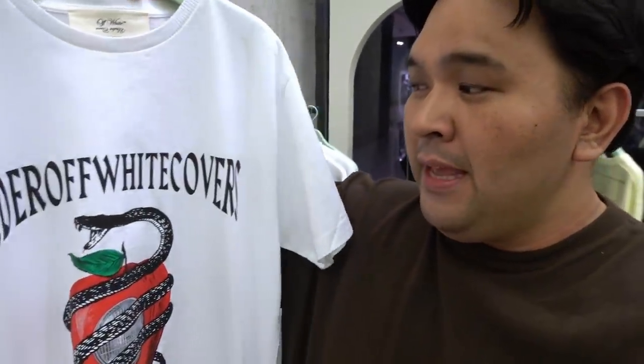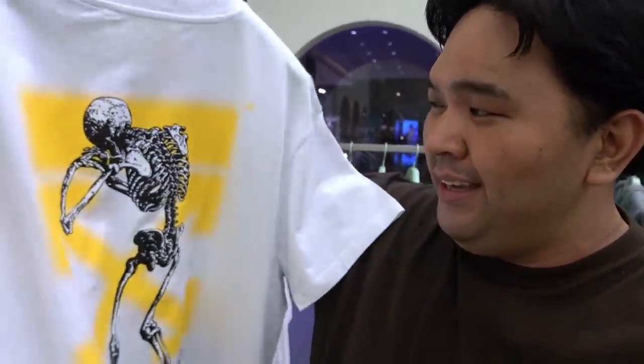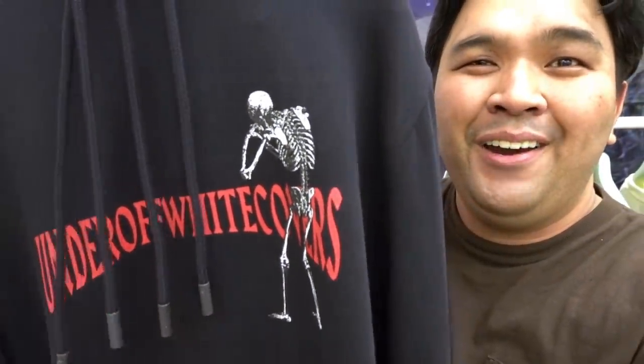Talking about apparel — apparently they have a collaboration with Undercover, which is a Japanese streetwear label. This is the set they still have. You have shirts featuring an apple and some sort of skeleton. There's a clean white shirt with that design, and another one with a zombie hand — perfect for Halloween. You also have different hoodies that are reversible. I love the black and red with the skeleton at the back. Take a look at that emo skeleton with its back turned and the Undercover Off-White logo.